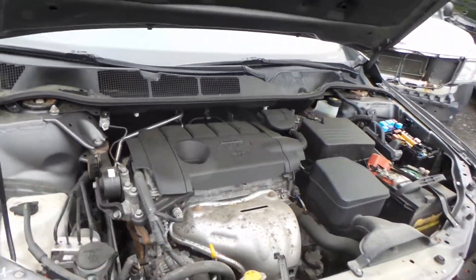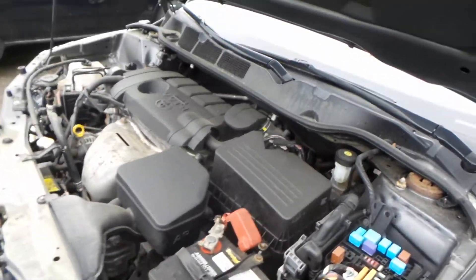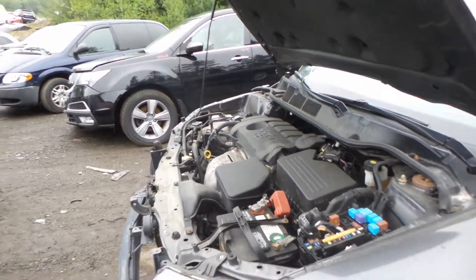This engine does not run because the fuse box is torn apart; however, it does have clean oil and a low mileage of 94,000 miles. It's an automatic.